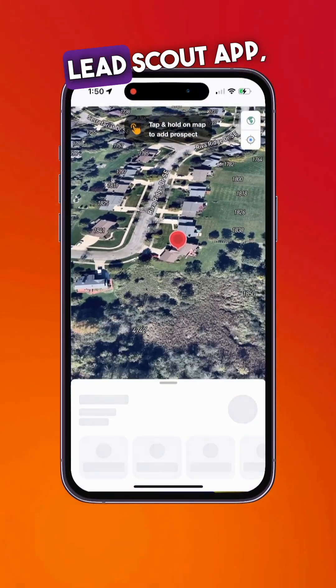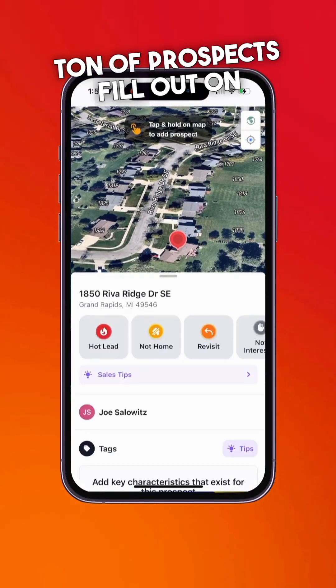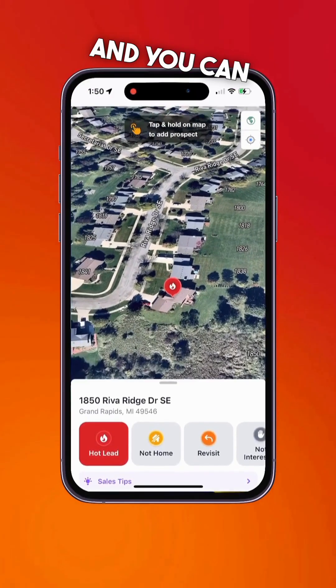As you build out your LeadScout app, you'll see a ton of prospects fill out on the map, and you can easily add more.